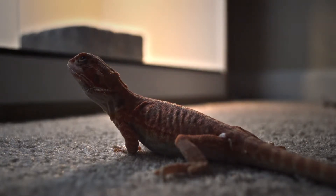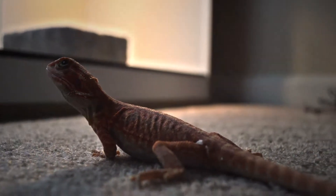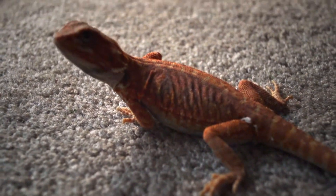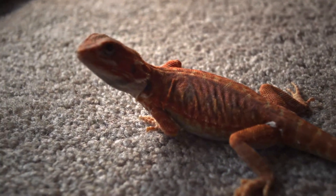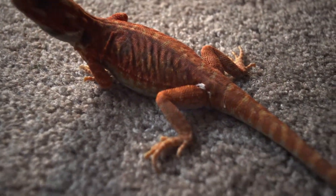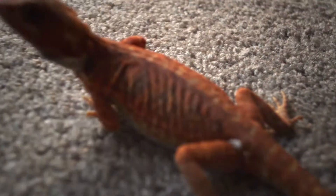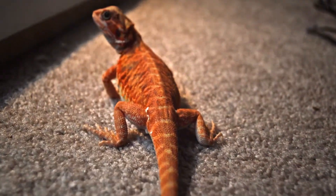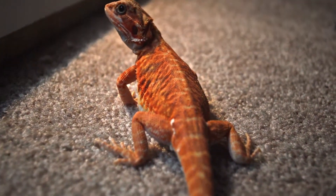Hey YouTube, welcome back to Distinct Dragons, this is Pyro. I wanted to show him off today — number one, I'm trying out the new DSLR that we have, and because he just got out of shed. I know it's a bit dark but I think you'll be able to see some of that coloration on him. He is a hypo trans leatherback — he is gorgeous.